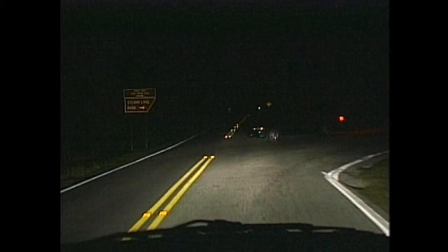Whoa! Where did he come from? He was there all the time. We just didn't see him.